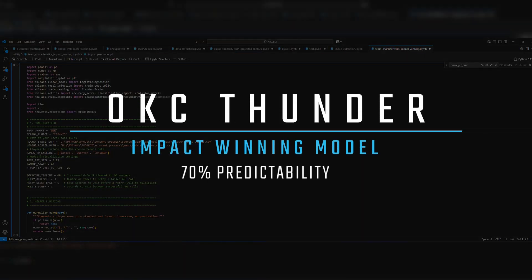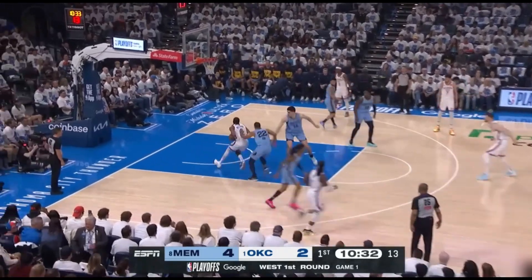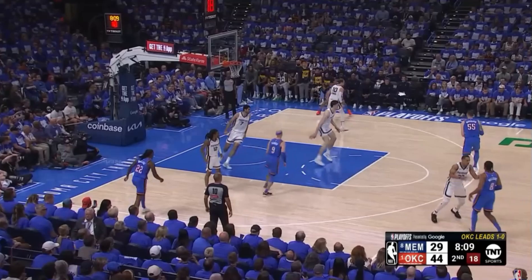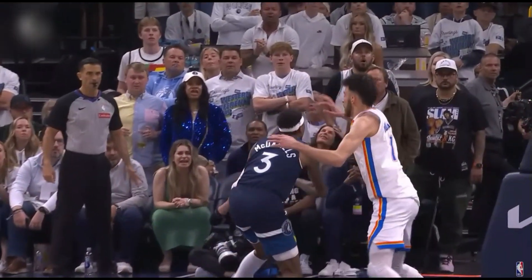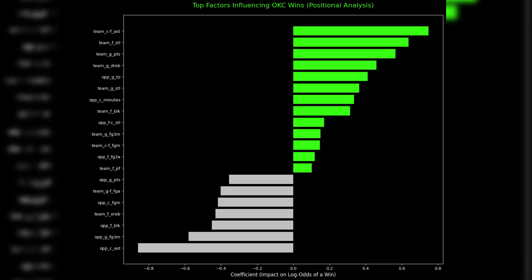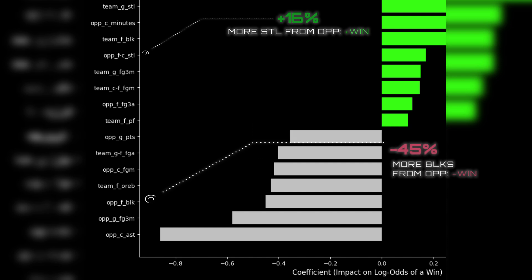Now let's run the Thunder data to see if it reveals something we don't already know. We know the Thunder wins because of their defense and free throws, but what our model discovered is that the playmaking ability of their center is the most deciding factor. Not only that, their front court defense should be lights out. Secondary are the guards' production. Another interesting, mind-bending finding is the positive coefficient for the opponent's front court steals and the negative coefficient for the opponent's front court blocks.